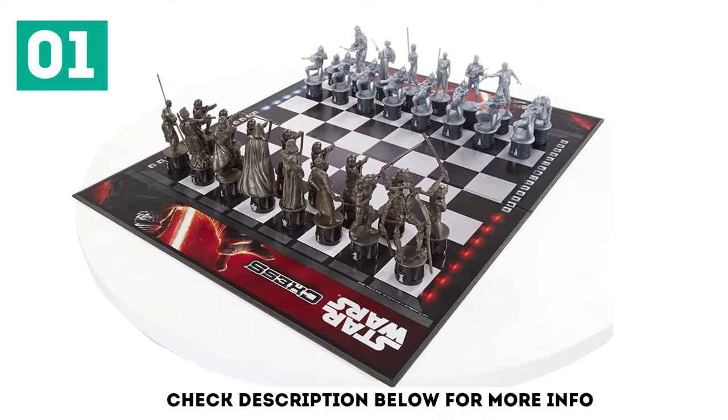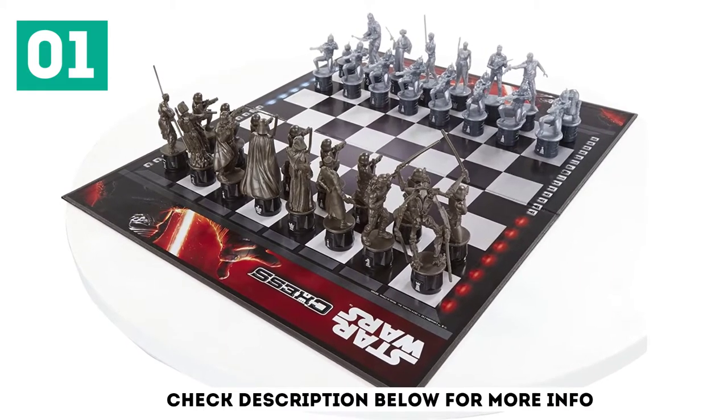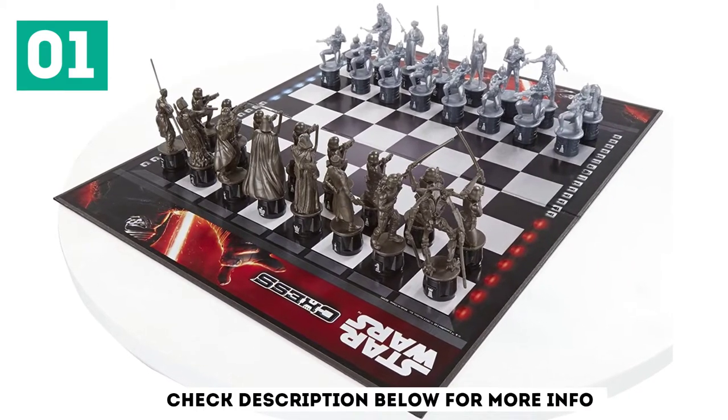The highlight of this popular game is the 32 Star Wars chess pieces that are included in the set, with each piece being based on a popular character from the Force Awakens movie.